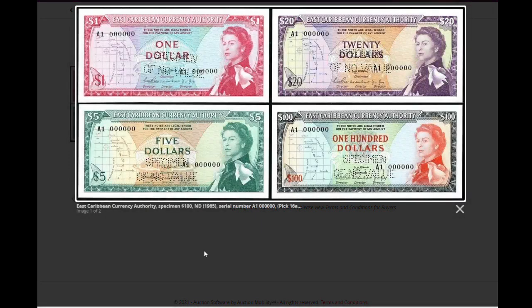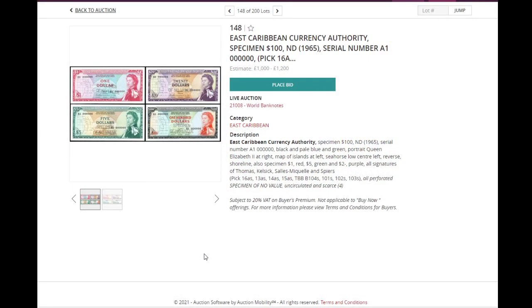Especially for those who like Caribbean dollars and Queen Elizabeth portrait money — here's a set of specimens for picks 13 to 16, up to $1,000. Some people don't like specimens, but this is an interesting lot because you get all of them uncirculated with the same serial number.